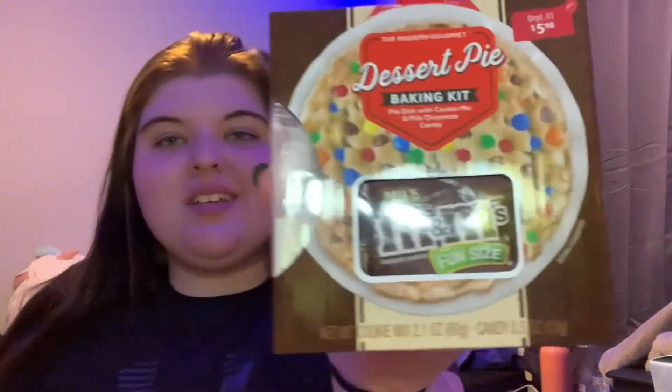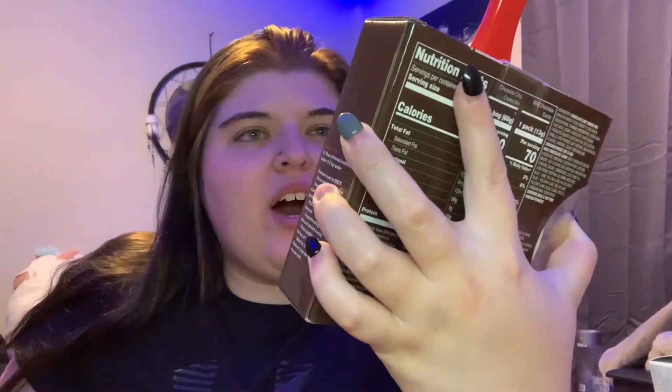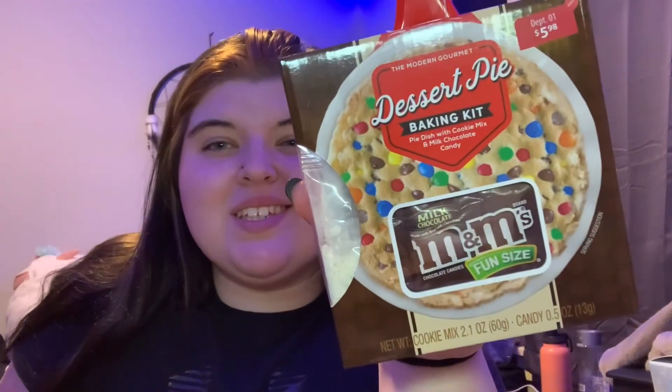Last but not least — I know we are doing the keto diet, which is really hard, but it's definitely amazing. I got her this dessert pie baking kit — it was $5.98. Maybe a stocking stuffer; I don't know if I could fit it. Okay, so that pretty much wraps up the end of my video.